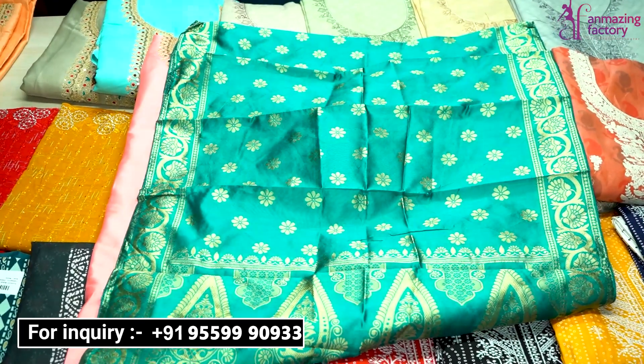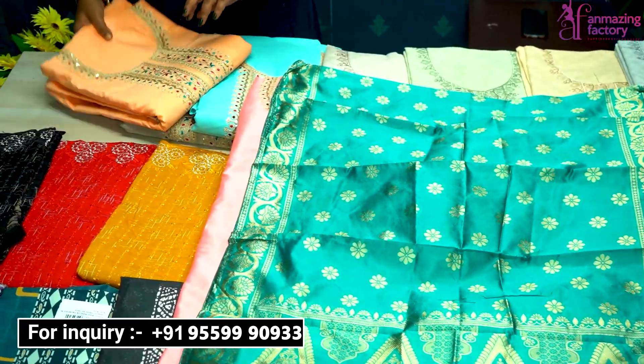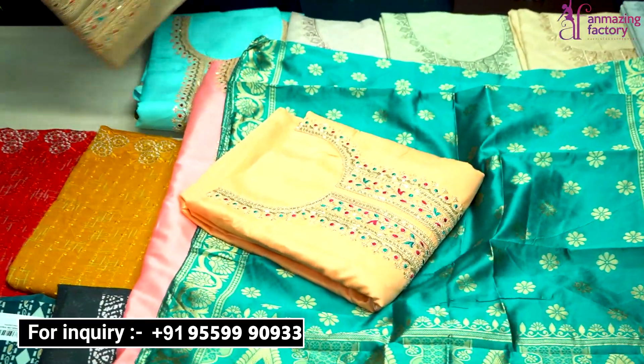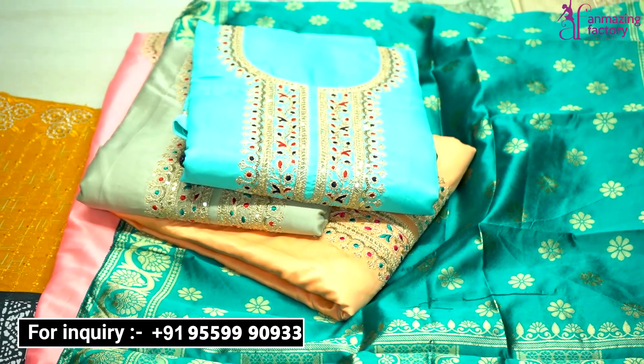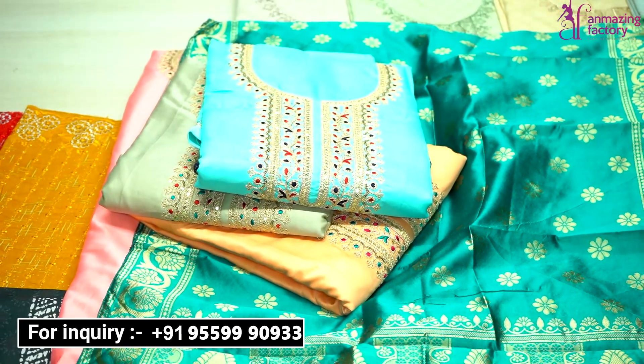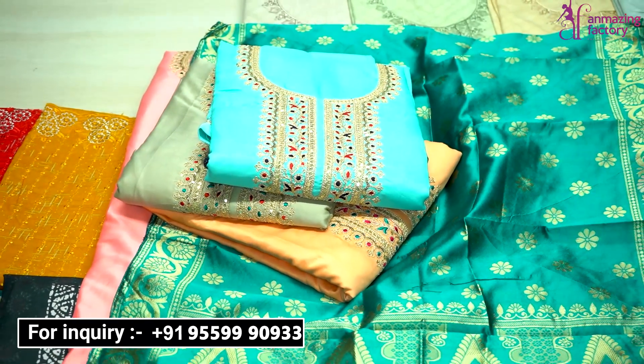In this collection, you have very beautiful color options available — shiny orange, gray type, and sky blue color. These are all varieties from Amazing Factory, especially for you, and they are available at wholesale rate.